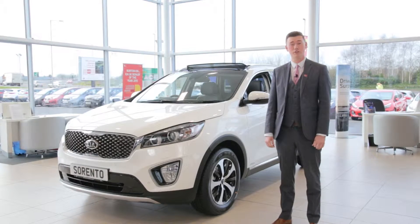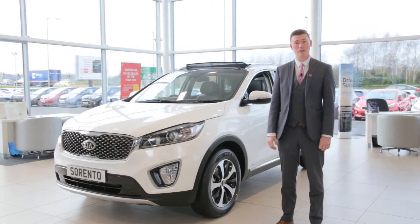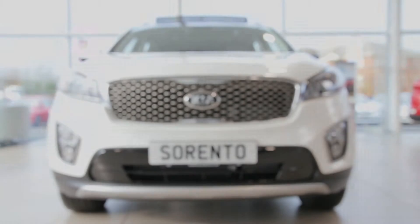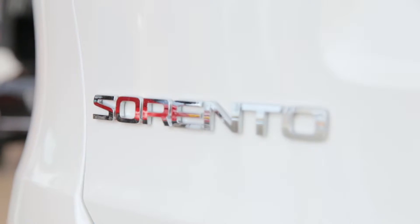Hi, my name's Steve. I'd like to introduce you to the all-new Kia Sorento, the latest edition in Kia's fantastic line-up of models. Let's start by showing you the great action-packed features in this incredible new car. This magnificent vehicle is packed full of great features that make this a stylish and modern car in our all-new Kia Sorento range.